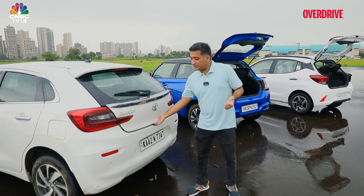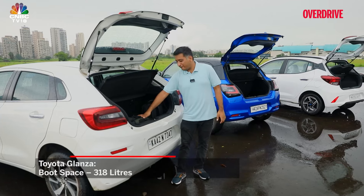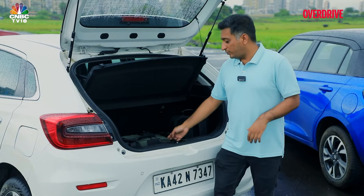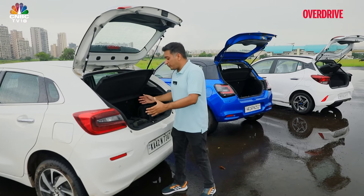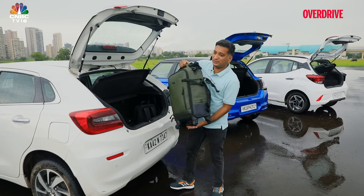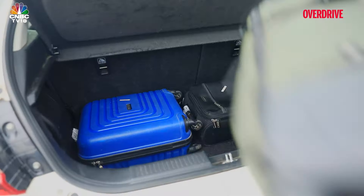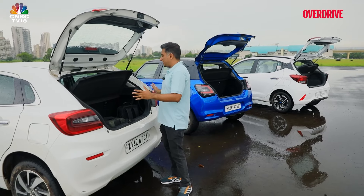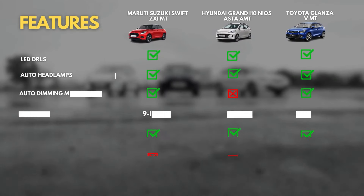The Glanza is a whole size larger than the other two, and that reflects in the boot space at 318 liters — notably high. The lip is the highest and the opening is the smallest, so getting a big bag in and out is quite a task. But for a short weekend road trip, this is the only car of the three where you can pack well and still have enough space.